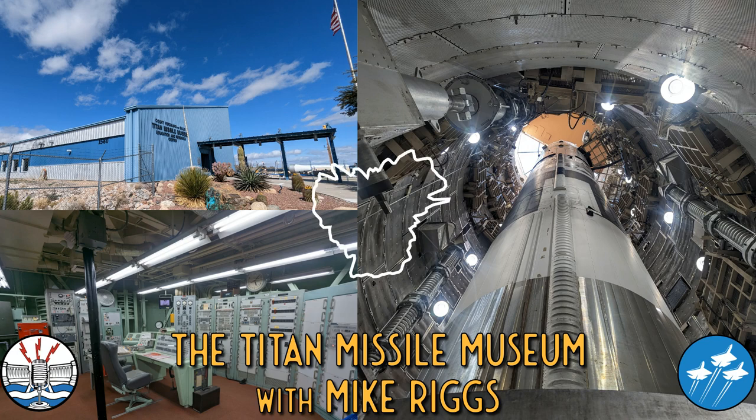When we arrived, we were shown a quick introductory video about Complex 571-7. As we walked outside, my first question to Mike was how many Titan II sites were there. There was 18 here, 18 around Little Rock, Arkansas, and 18 around Wichita, Kansas, plus four that they built at Vandenberg Air Force Base north of Los Angeles. That's where all the test launches were done. They never launched a missile from any of the 54 sites in Arizona, Kansas, and Arkansas.